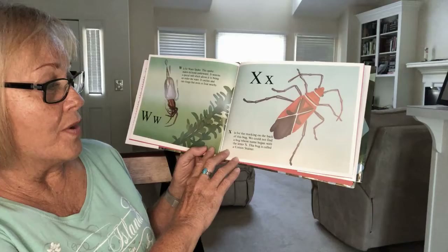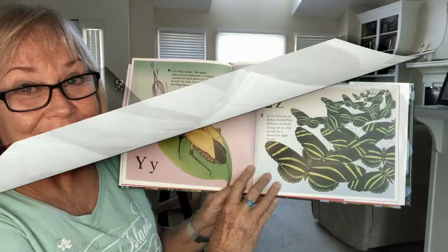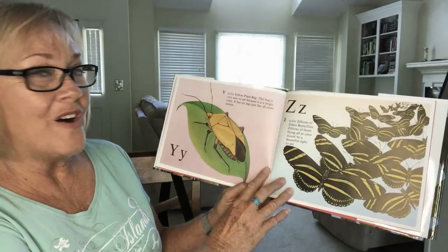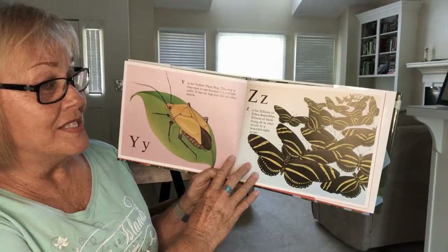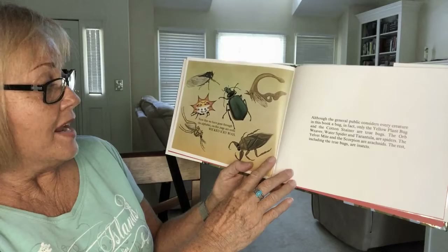X is for the marking on the back of this bug. We could not find a bug whose name began with the letter X. This bug is called a cotton stainer. Y is for the yellow plant bug. This bug is very easy to see because it is a bright color. It has six legs just like all the other insects. Z is for zillions of zebra butterflies. Zillions of them flying all at once would be a beautiful sight to see.